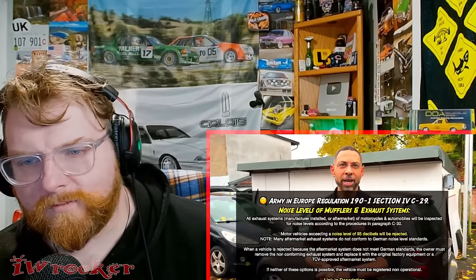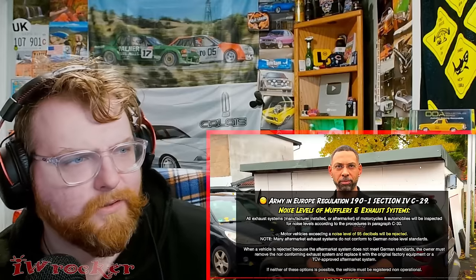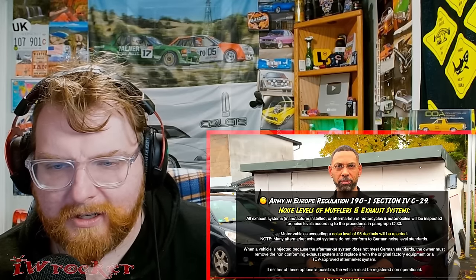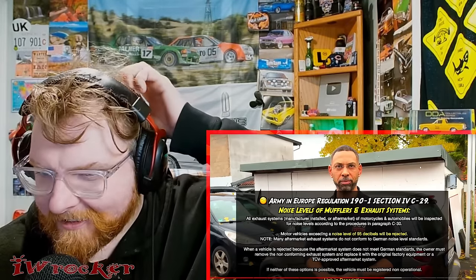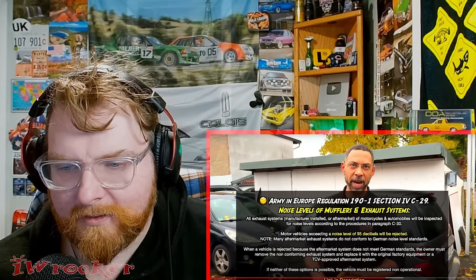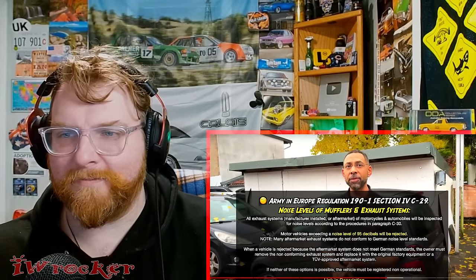For exhaust, the law here says it's not allowed to be louder than 95 decibels. That gives you a little wiggle room - 95 decibels is a little louder than most stock vehicles, but a lot of aftermarket exhausts are going to be 105, 110 decibels, so no straight pipe exhausts. Any exhaust louder than that can get you fined and get the vehicle put in non-op. But what about exotic vehicles or some trucks that might be stock and louder than 95?